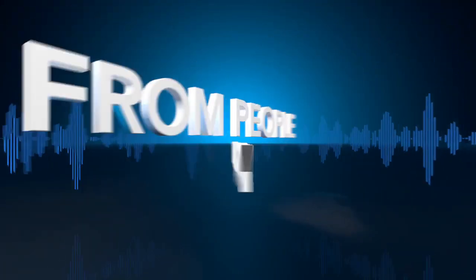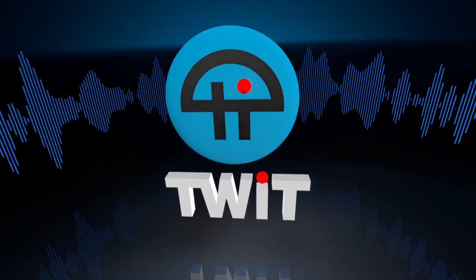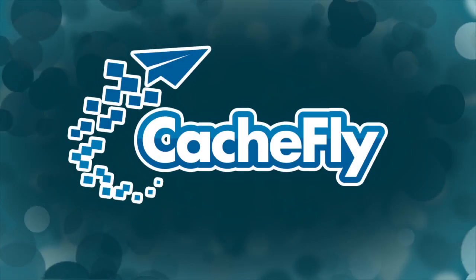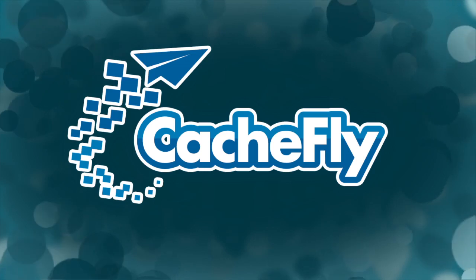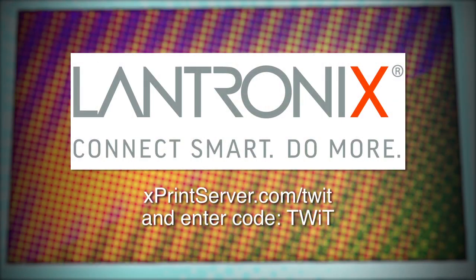Netcasts you love from people you trust. This is TWiT. Bandwidth for i5 for the iPhone is provided by CacheFly at cachefly.com.